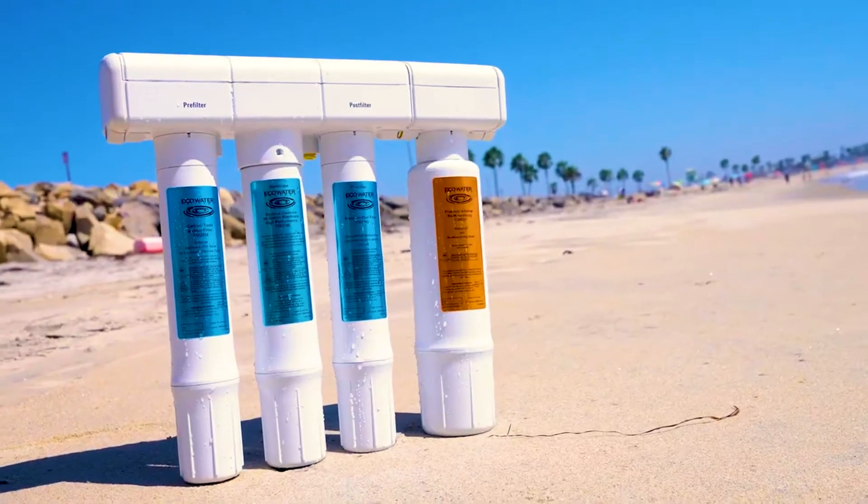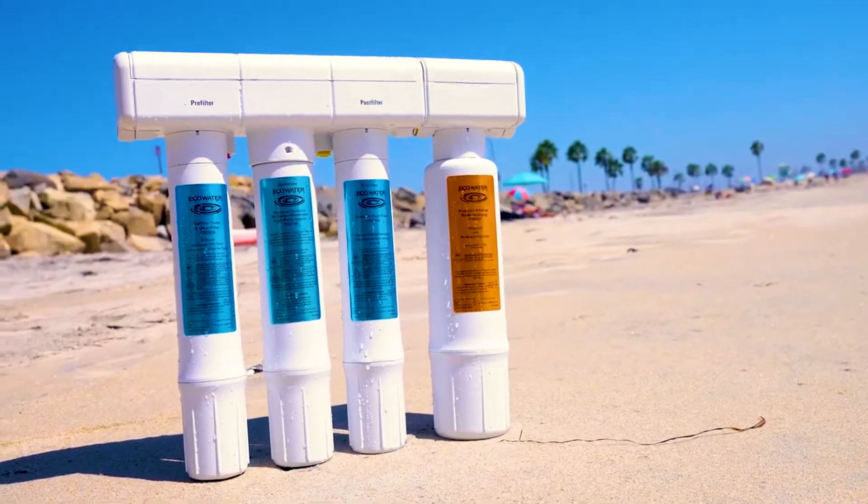Reverse osmosis systems require regular maintenance, including membrane cleaning and replacement, to ensure proper performance and longevity.